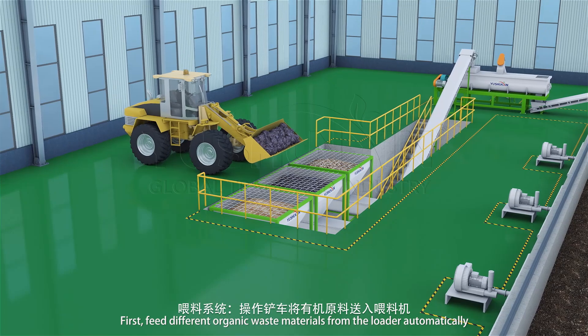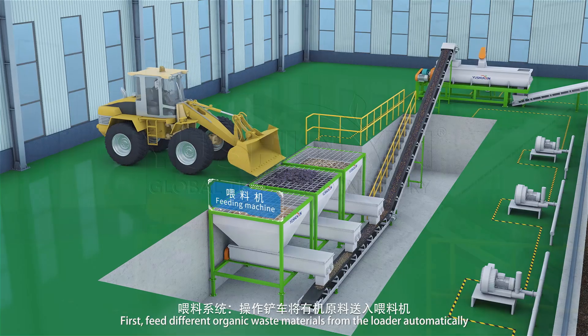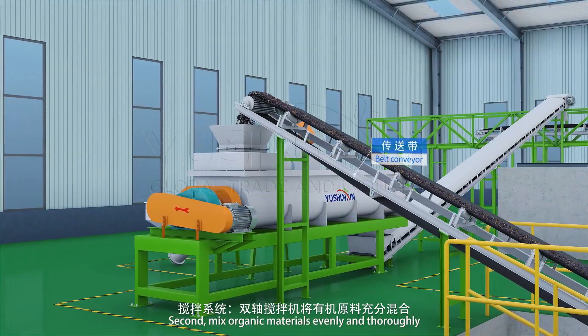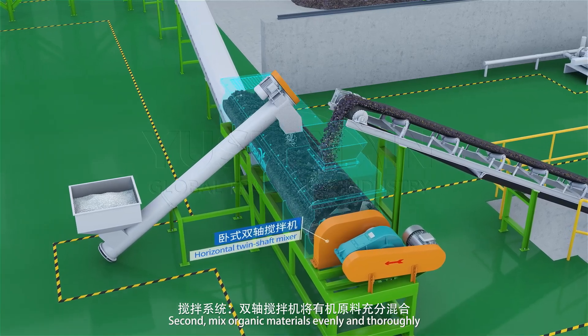First, feed different organic waste materials from the loader automatically. Second, mix organic materials evenly and thoroughly.